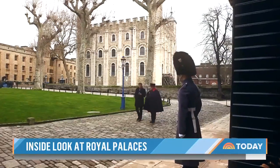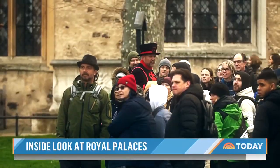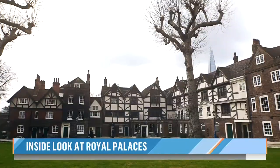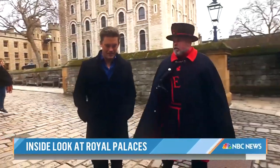While no royals still live here, the Yeoman Warders do. 'And this is your home?' 'It's our village — this is our village green.' 'What's it like to live here?' 'You get to live in the castle. You're not going to get your car stolen, that's for sure — it's the most secure place in London.'